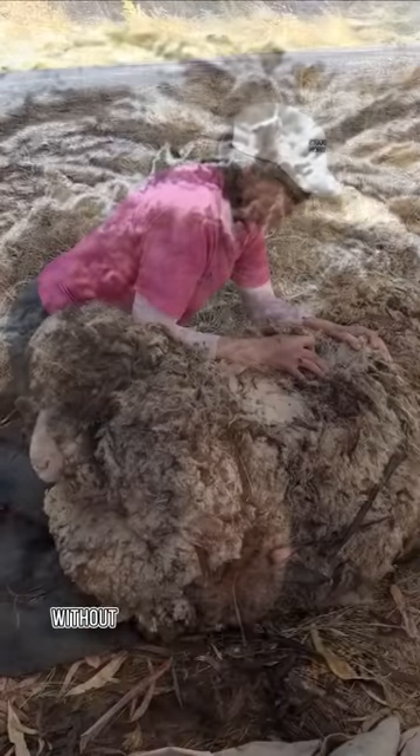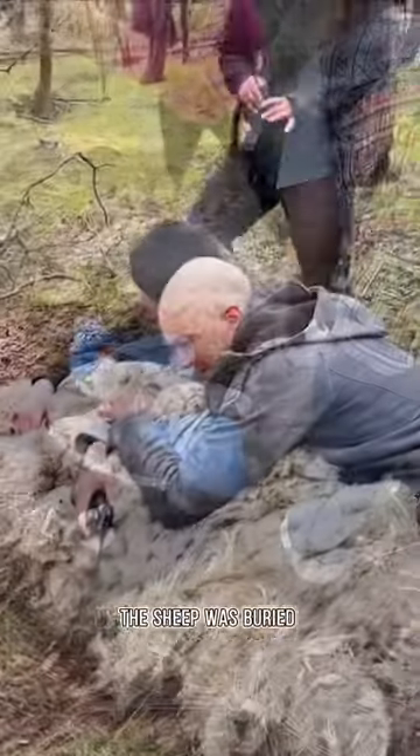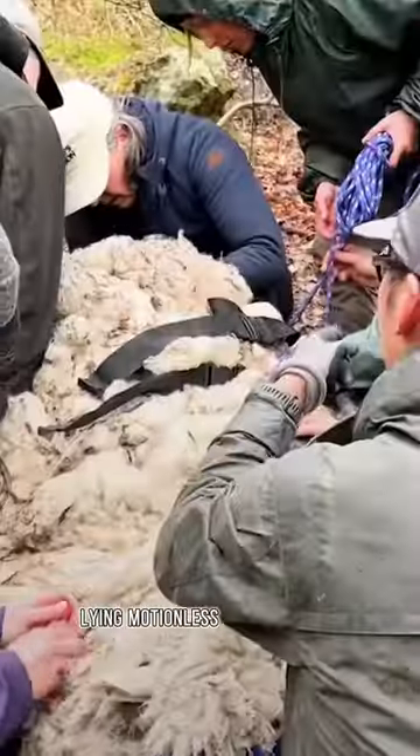This sheep was abandoned by its owner, causing its wool to grow long without being trimmed for a long time. When rescuers found it, the sheep was buried under thick layers of wool, lying motionless on the ground.